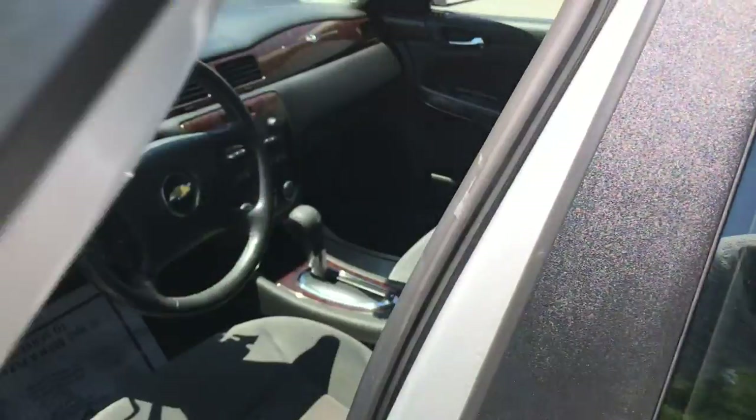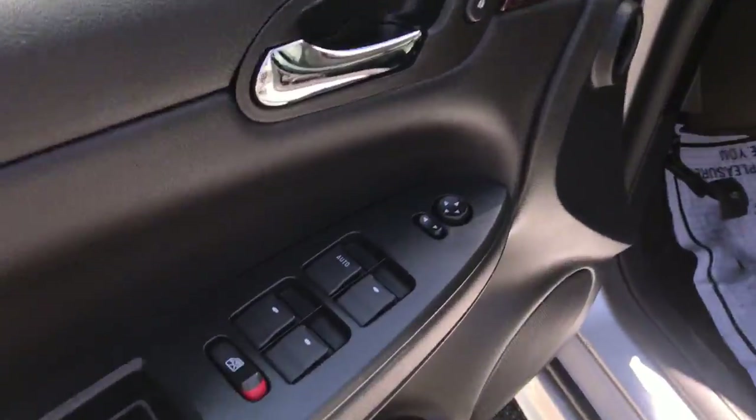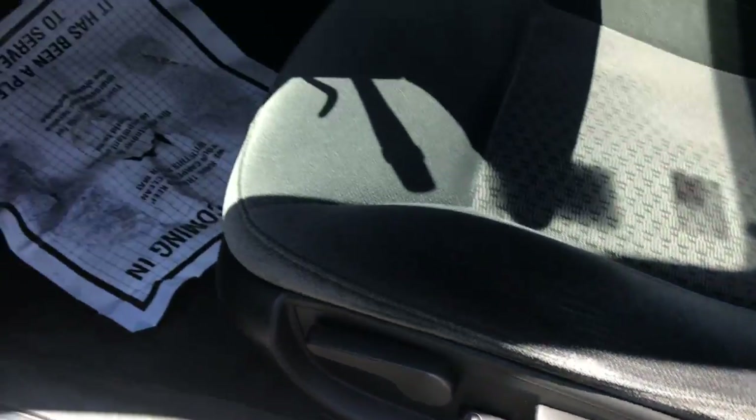Take a look at the interior here. You can see you've got your black cloth interior, driver door panel here, you've got your power windows, mirrors, and locks. That's got your controls for your driver's seat right below there.